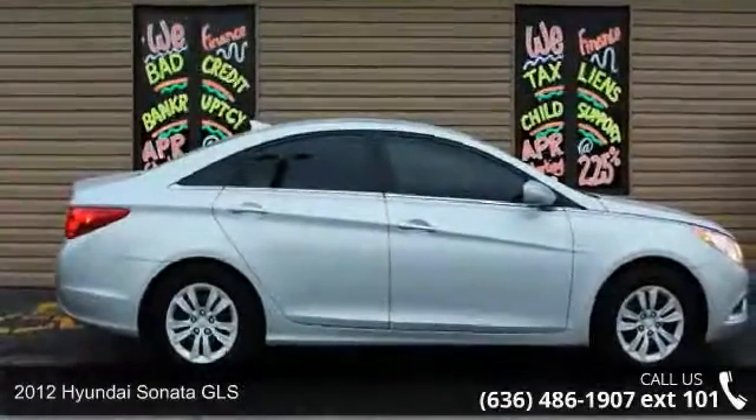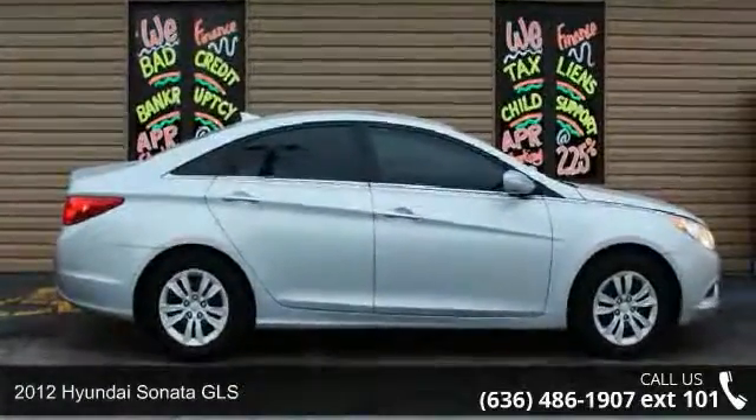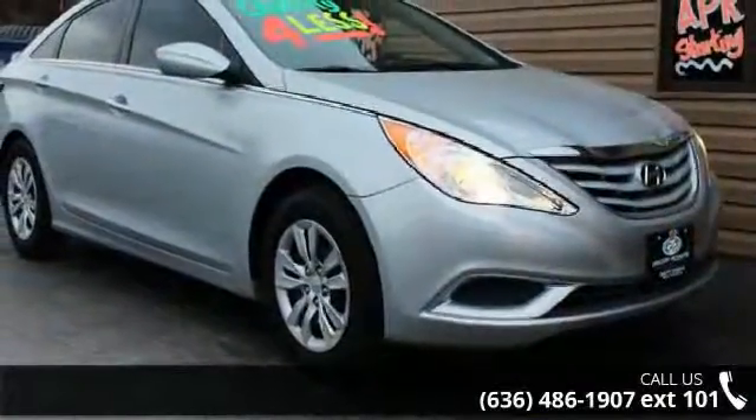Step into the 2012 Hyundai Sonata GLS. If you are looking for a first-rate auto, this one could be yours today.